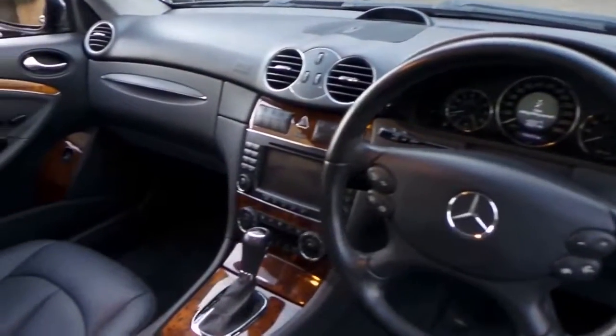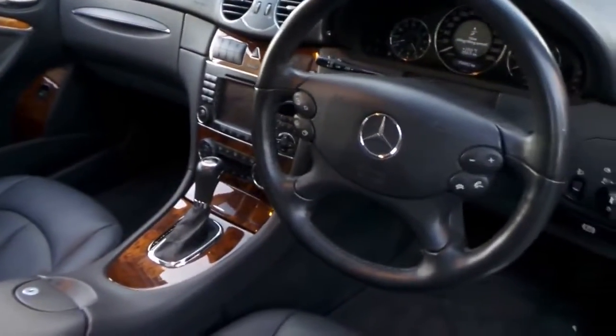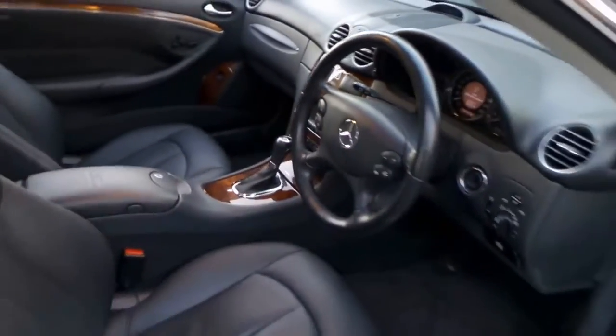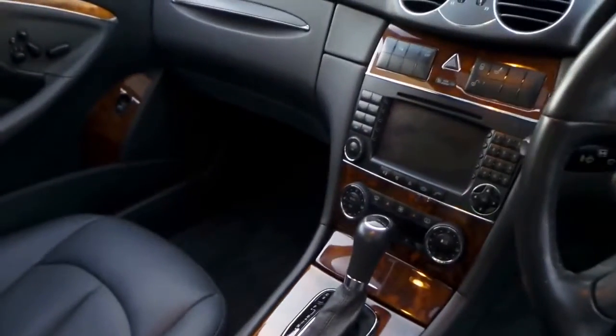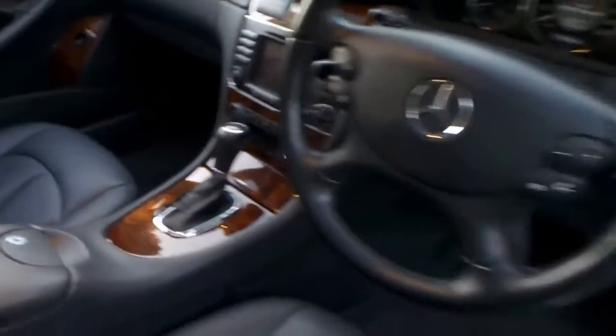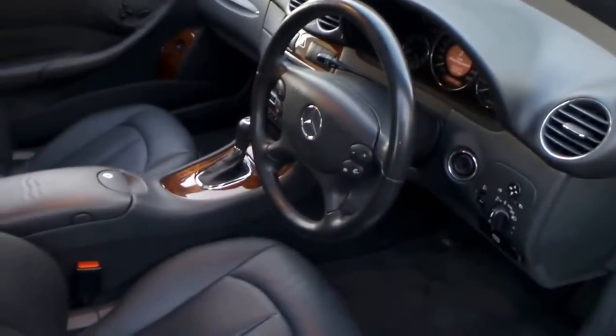You can see the timber is in excellent condition. It's got a good service history. Being an '04, it's got the updated fiber optics, the newer navigation system, it's Bluetooth compatible, and it's got the seven-speed gearbox.